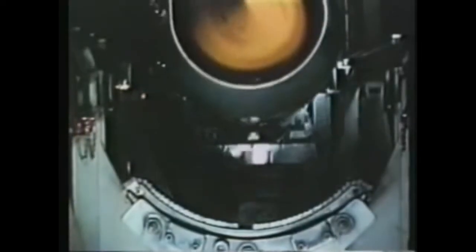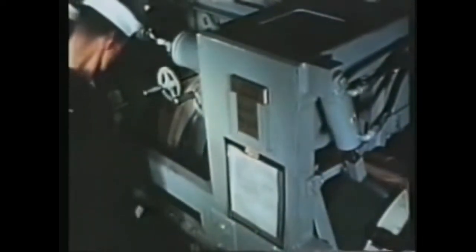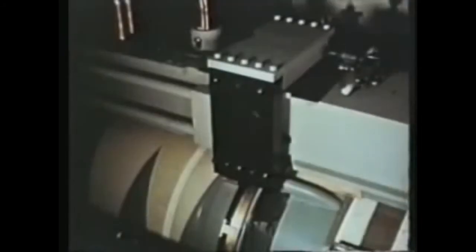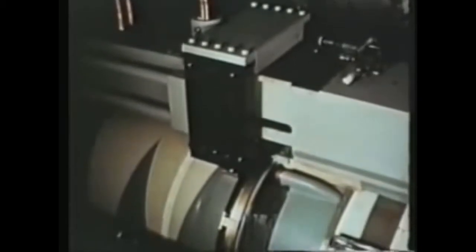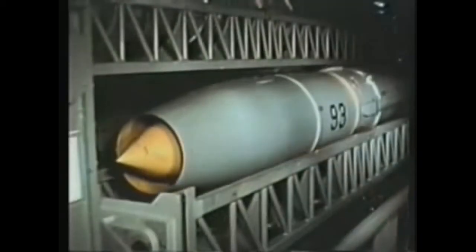Missiles to be stored in the ready service trays are loaded, handling bands removed, and the missile moved from the strike-down elevator by the power transfer cart. Traveling on the fore and aft transfer rails, the cart moves the missile into the ready service area. The power cart then brings the booster into the ready service area and positions it on the mating stand. Using the booster shoes, the ready service crane hoists the mated combination and stores it on a ready service tray.